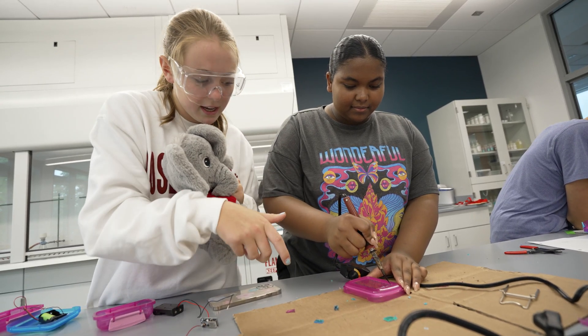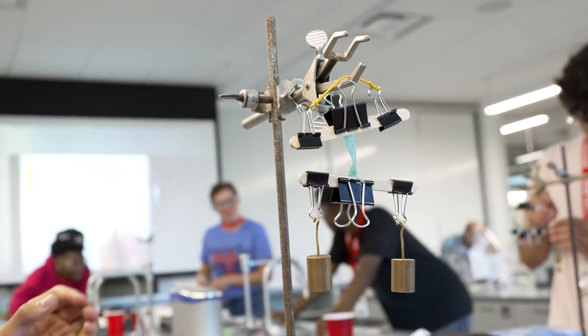What I thought was really cool about the projects is we used a different type of science and engineering for everything, which I think is really interesting and it really helps broaden your horizons.